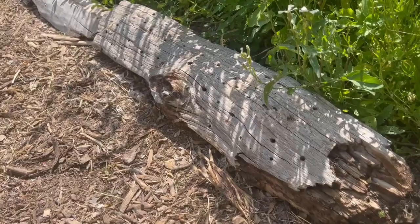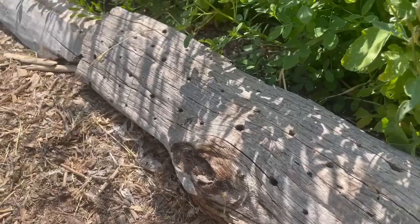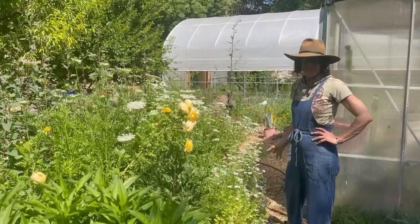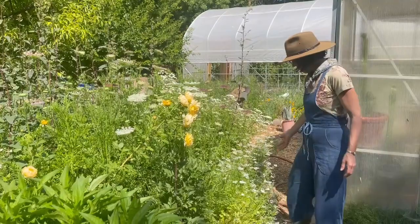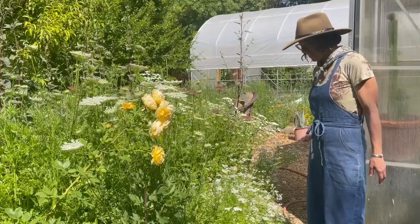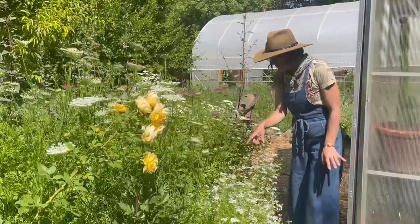A lot of our native bees are ground nesters, so having some bare ground for them and not disturbing the ground is important. One of the other great pollinator additions you can do in your garden is letting your herbs go to flower and go to seed. Here we have a great patch of cilantro, which is a cool season herb. It grows really well here all winter, and then when it gets too hot it starts going to seed — but as you can see, there's so much activity from native bees and smaller insects.